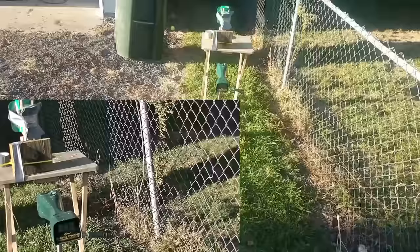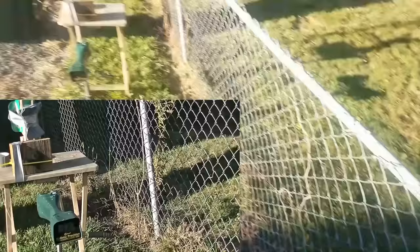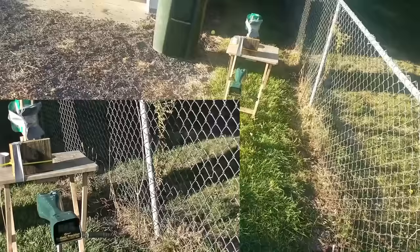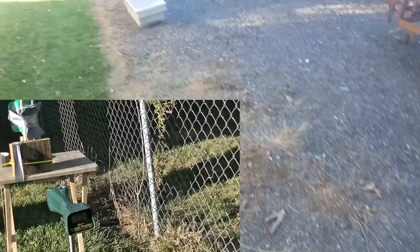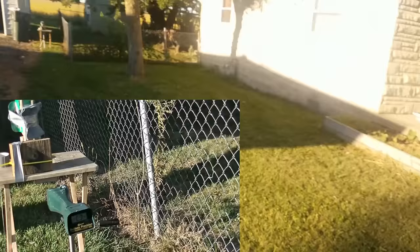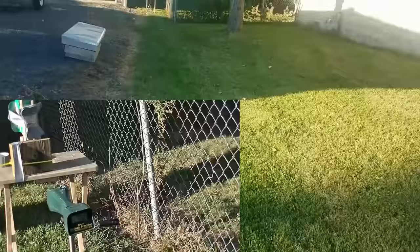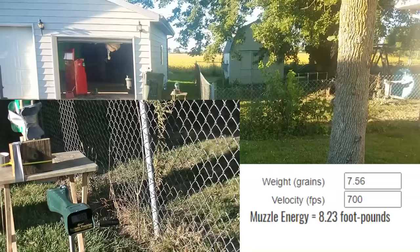Second camera is on, safety glasses are on, chronograph is on — let's do it. Pellet: 7.56-grain Gamo pointed, about 20 yards. You hear that pop? 700 feet per second on the chronograph.